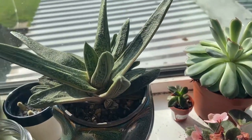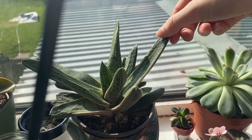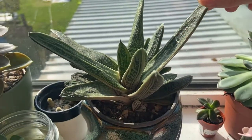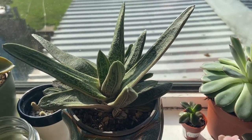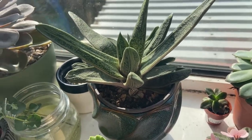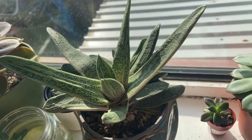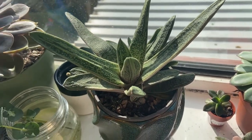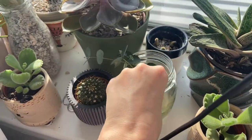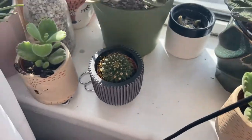Behind him we have my Gasteria ox tongue, which I love — he's Burr 2.0. I have another one on my shelf that was my first-ever plant and one that I brought back from the dead. I know he likes to be a little bit back from sunlight, but I'm just seeing how a bigger one can cope in this window. I also have some eucalyptus plants that are dying — ignore those, I tried to bring them back and it's not working.